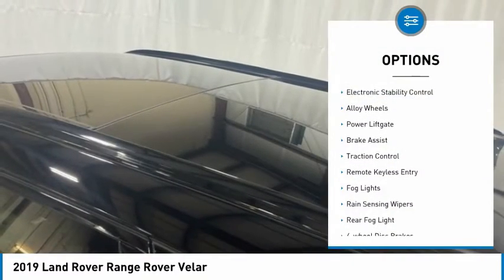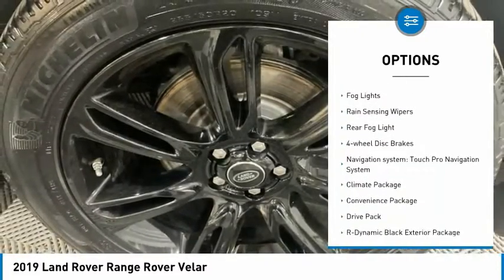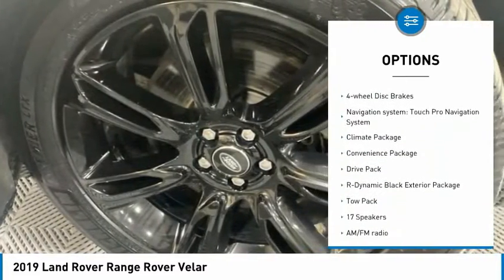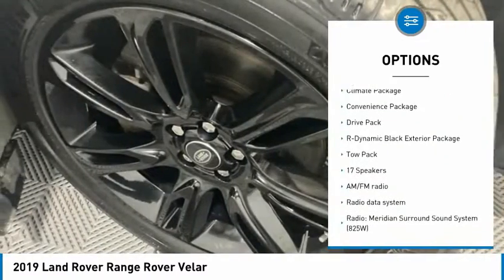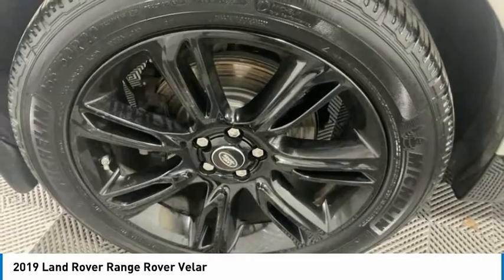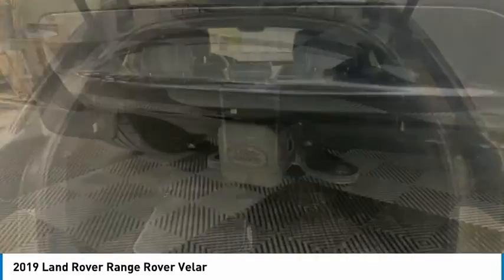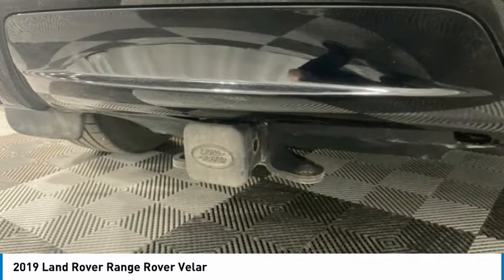Here are some of this vehicle's great options: electronic stability control, alloy wheels, power liftgate, brake assist, traction control, remote keyless entry, fog lights, rain sensing wipers, rear fog light, and four-wheel disc brakes. Take this vehicle for a spin and see why so many shoppers are now proud owners.